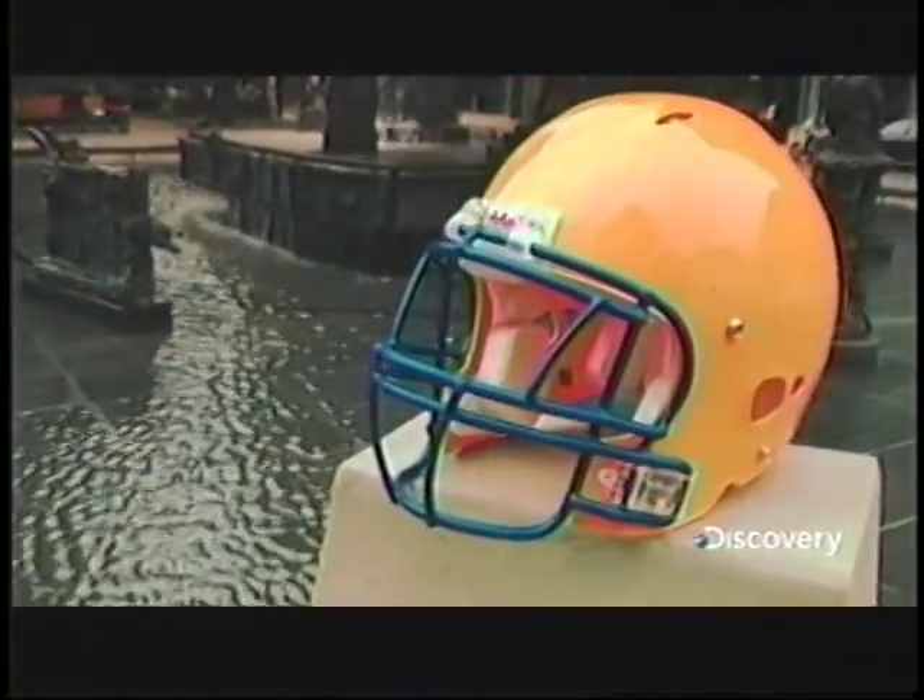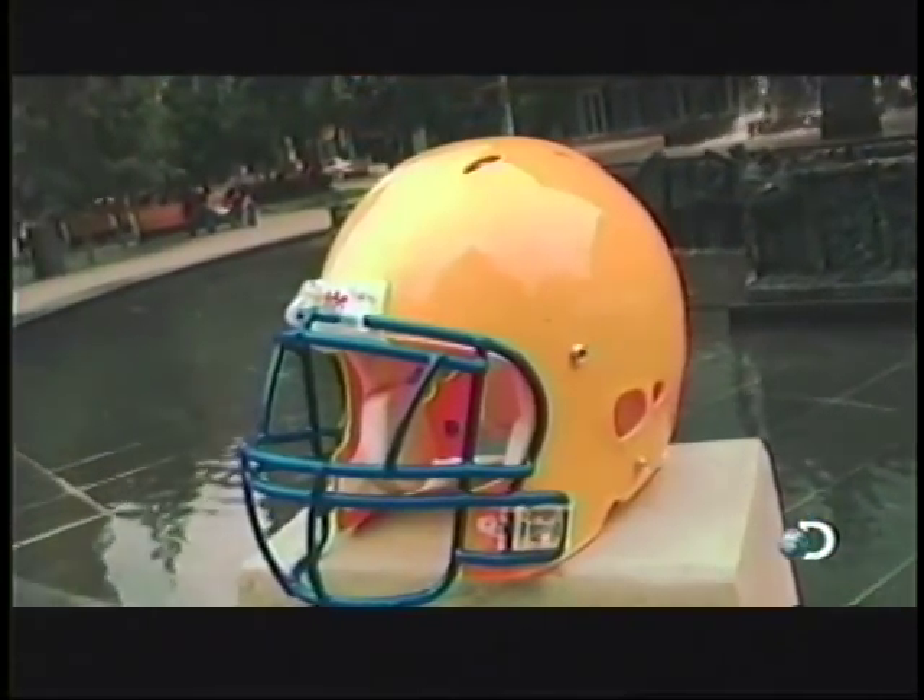Football helmets cushion the cranium, helping players score touchdowns without losing IQ points. Helmets have been part of the sport for over a century. At first made of leather, they switched to padded plastic helmets in the 1950s, and they've turned out to be great shock absorbers for the skull.